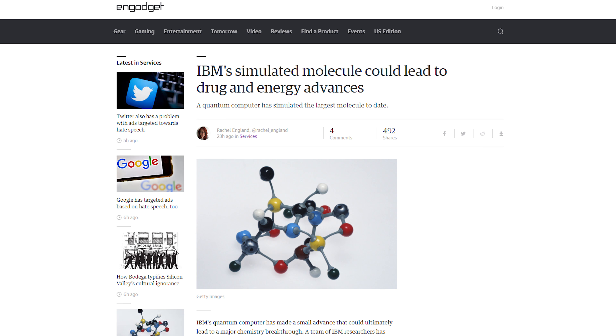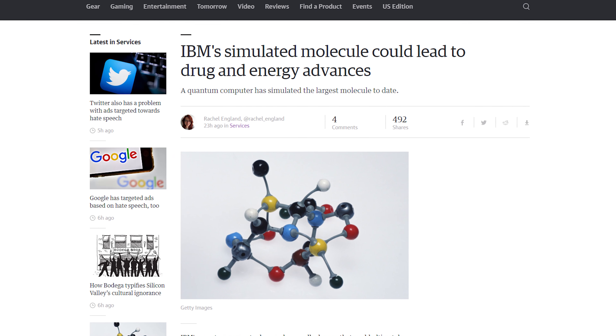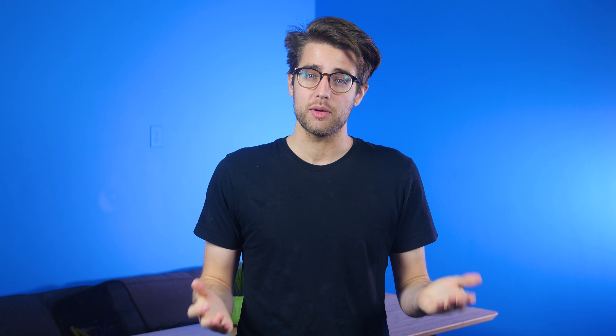IBM researchers have successfully simulated the molecular structure of beryllium hydride. The reason that's a big deal is because they did it with the IBM Q quantum computer, so one day we wouldn't even need to do chemistry — we could just simulate it, and then chemists would be gamers. The future's bright.